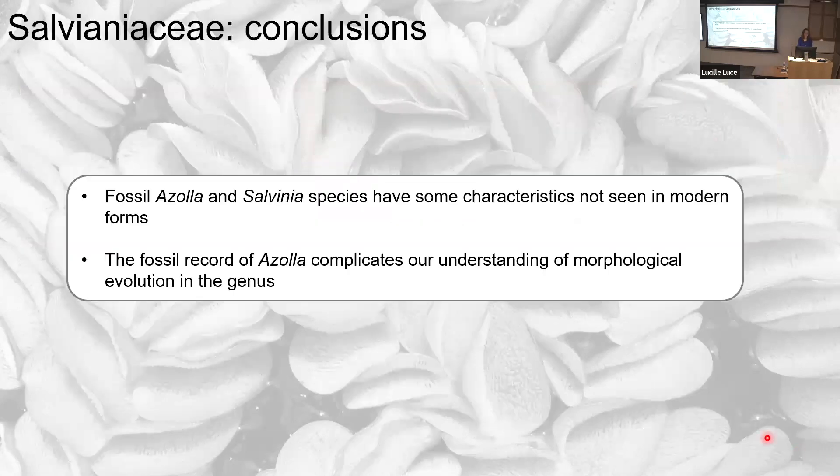To conclude: fossil Azolla and Salvinia species have some characteristics not seen in the modern forms, and the fossil record of Azolla really complicates our understanding of morphological evolution in the genus. The fossil record adds a lot of richness to our understanding of water fern morphology and potentially to understanding morphological character evolution, but there is danger in over-interpreting things or misidentifying fossils, especially in Marsiliaceae.